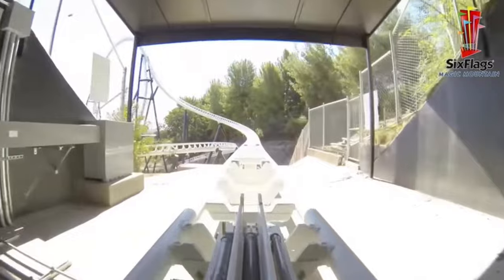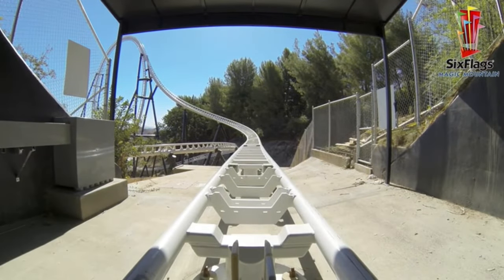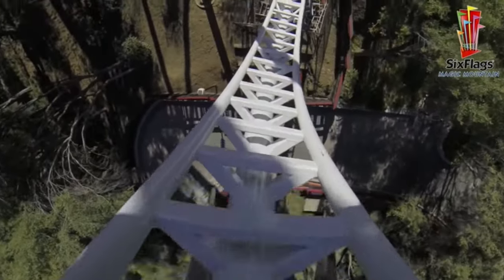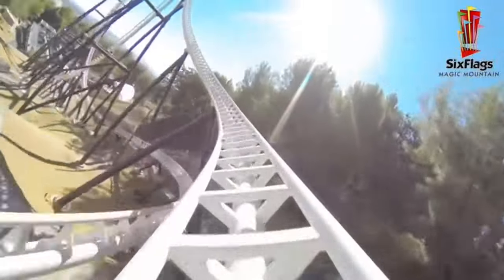Then the train enters a tunnel where it slows to a stop. The train then launches backwards into the dive loop, where you get a moment of weightlessness, which is actually a lot of fun. After this, you accelerate back through the tunnel, then blast out of it, turning to the left.